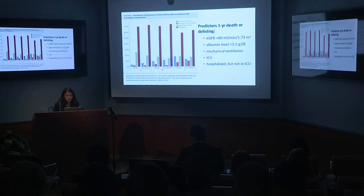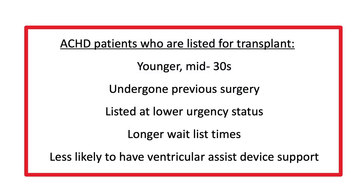Predictors of one-year death or delisting included a GFR less than 60, albumin less than 3.2, need for mechanical ventilation, being in the ICU, or even being hospitalized but not in the ICU. From this article, we learned that ACHD patients listed for transplant tend to be younger, have undergone previous surgeries, are listed at lower urgency statuses, have longer waitlist times, and are less likely to have ventricular assist device support.